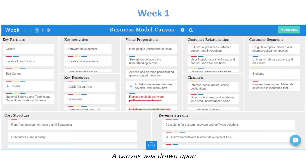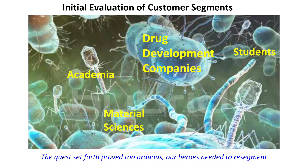Our first business model canvas was kind of a mess — it was a bunch of ideas that we threw out there. We thought drug developers would be able to use this, taking a protein, seeing it in 3D — it's going to be so cool, everyone's going to love it. But what we soon realized is that it was a very hairy situation and we had to select exactly what we wanted to do with Nano VR.